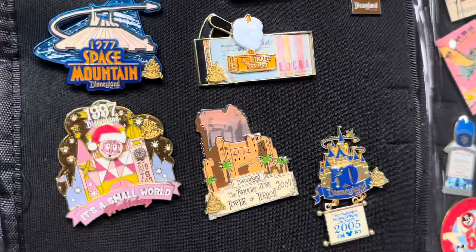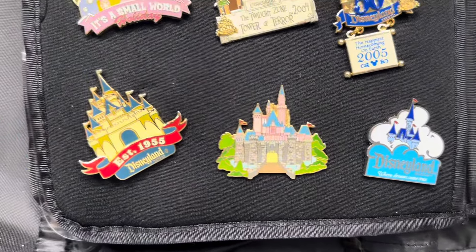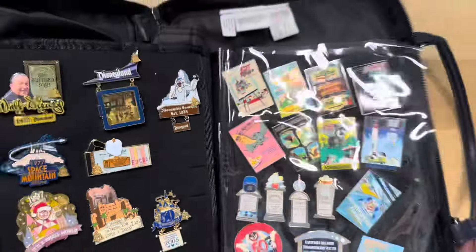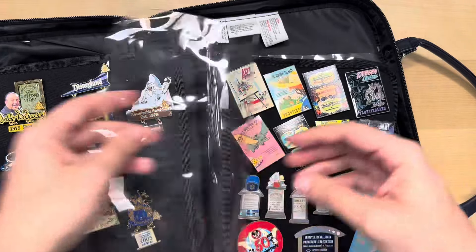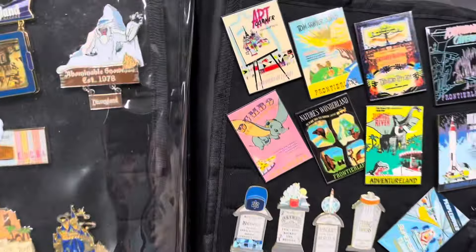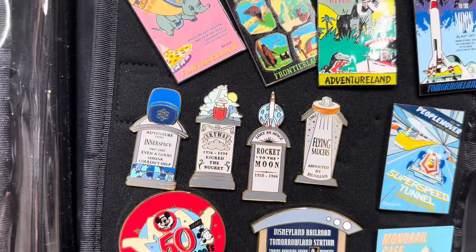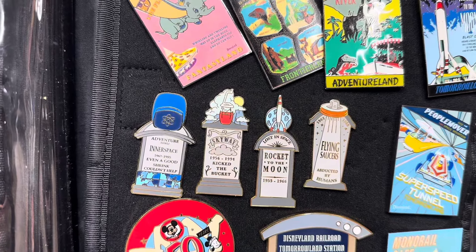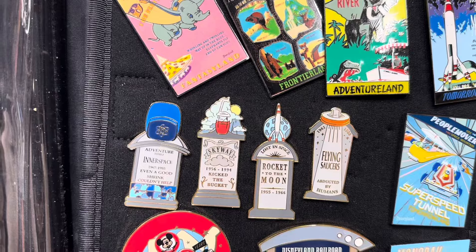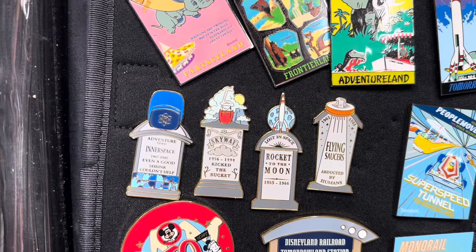Oh my gosh — Mission to Mars 1975! It slides out so you can see it a little better, like a little window. He's literally waving — he's a nice guy. That one down there is the little e-tickets and it stamps up and down. They put little hair ties on there so the moving parts hopefully won't break. And then the Small World one — Small World Holiday 1997. I wonder if that was the first year they did a holiday version.